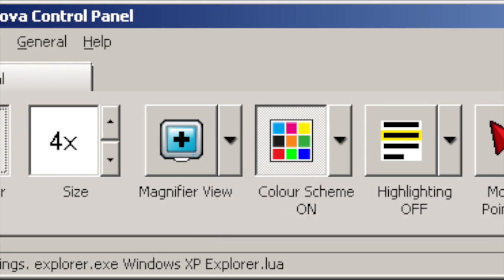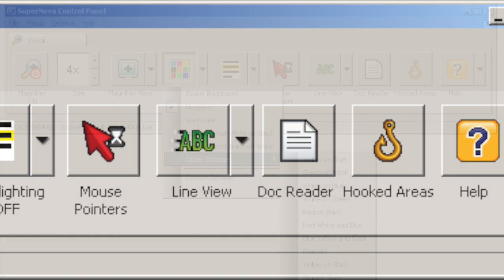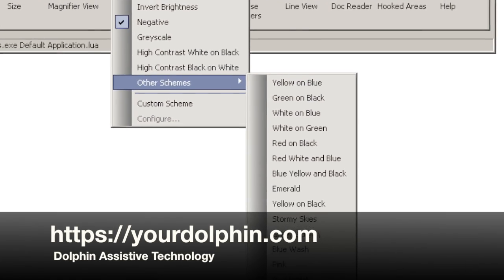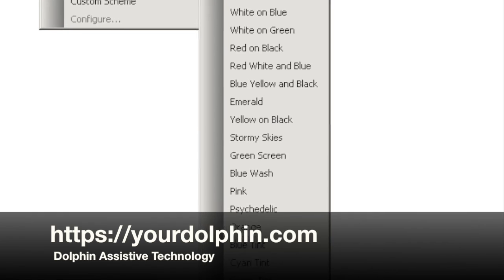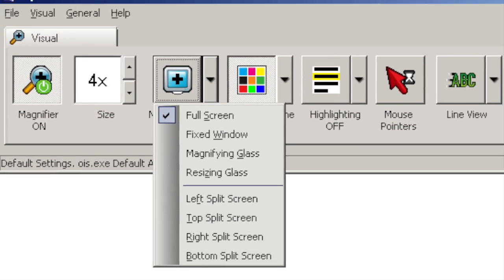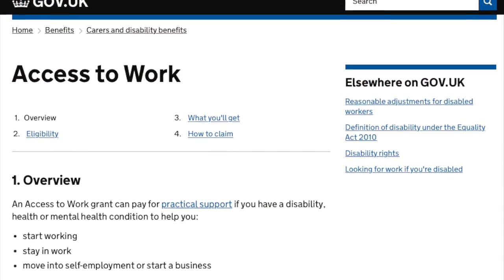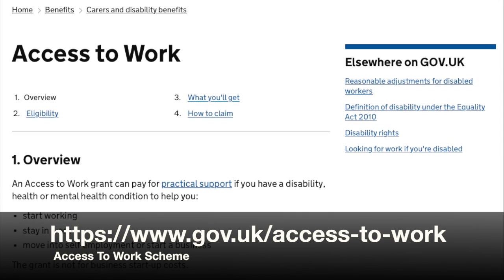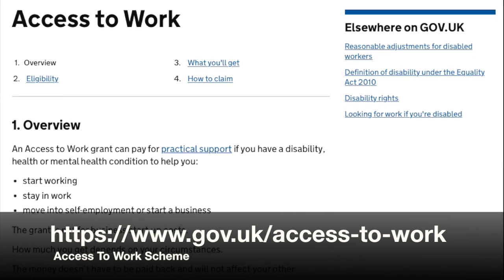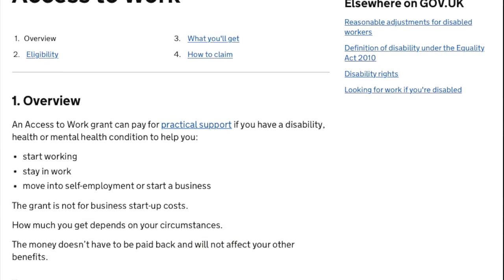The way I work around all that is to use accessibility software. At work I have a Windows PC, and I have a programme called Supernova from a company called Dolphin, which allows me to alter the display in all sorts of ways to make it easier to work with. It also has speech output to help blind people navigate the screen if they need it, but I don't use that particular feature. The software was purchased for me under the Access to Work scheme here in the UK, which helps to fund accessibility products and services that disabled people need to do their jobs. Supernova is the one that I've chosen to use.